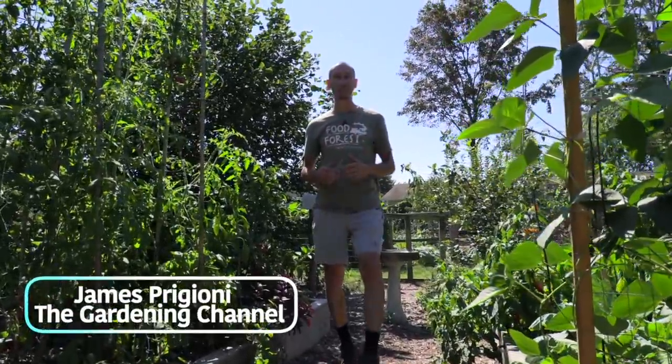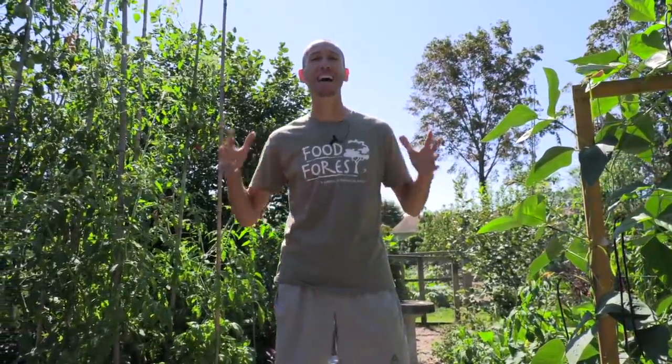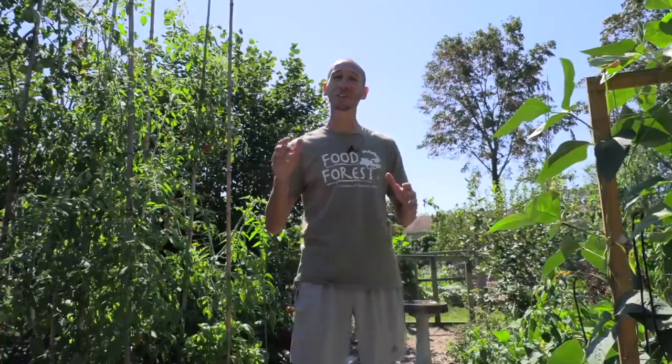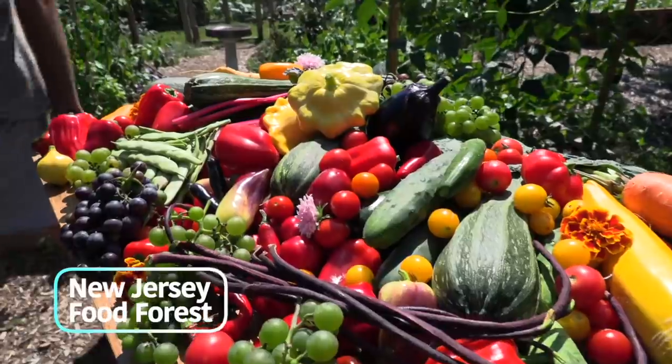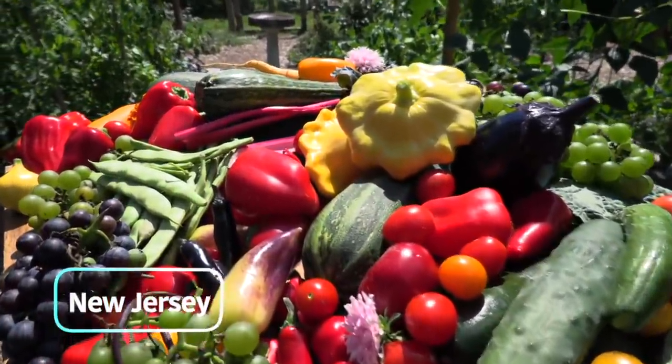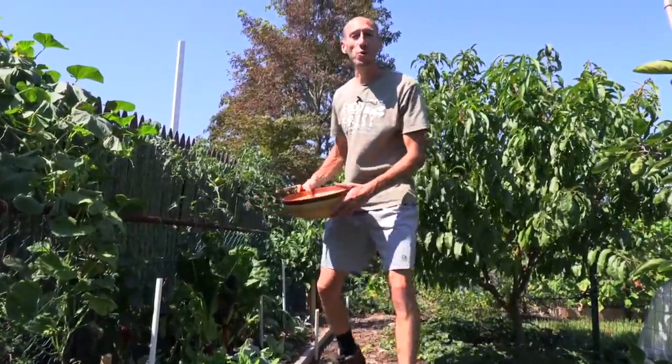What's going on growers, it's James Prigioni coming to you live from Jersey. The weather is starting to change with fall coming, but the gardens are still pumping out lots of food. Today I want to take you along with me for a September garden harvest. Let's go.